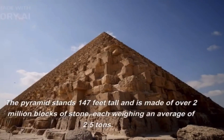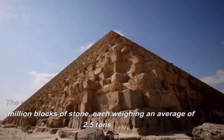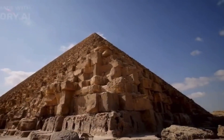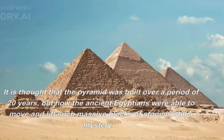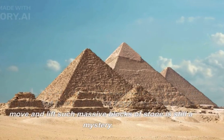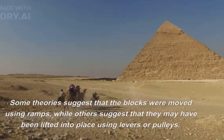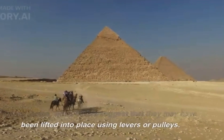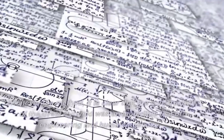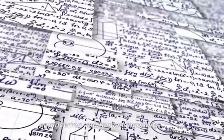The pyramid stands 147 feet tall and is made of over 2 million blocks of stone, each weighing an average of 2.5 tons. It is thought that the pyramid was built over a period of 20 years, but how the ancient Egyptians were able to move and lift such massive blocks of stone is still a mystery. Some theories suggest that the blocks were moved using ramps, while others suggest they may have been lifted into place using levers or pulleys. Whatever the method, it is clear that the construction of the Great Pyramid was an incredible feat of engineering and human ingenuity.